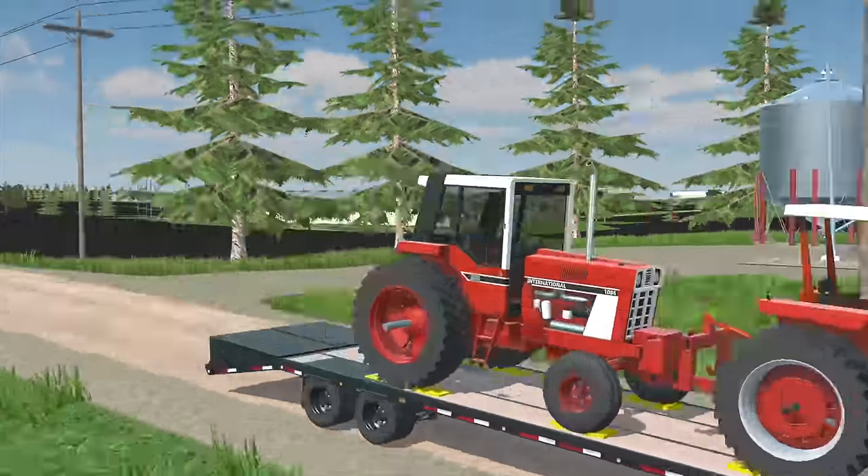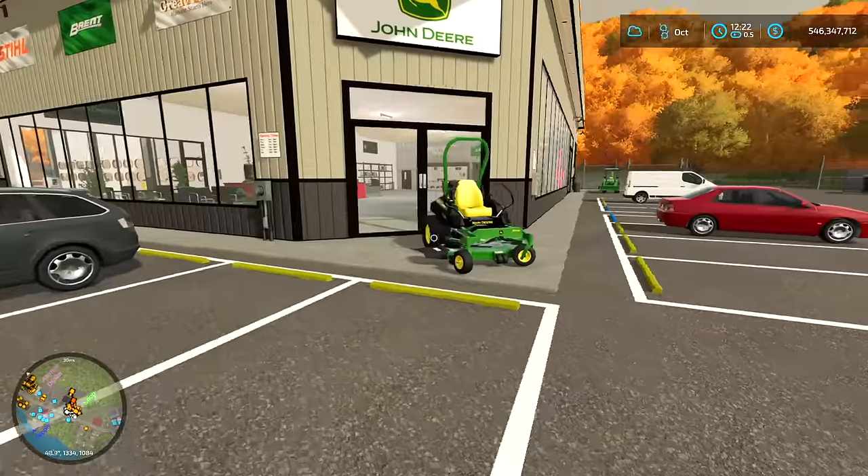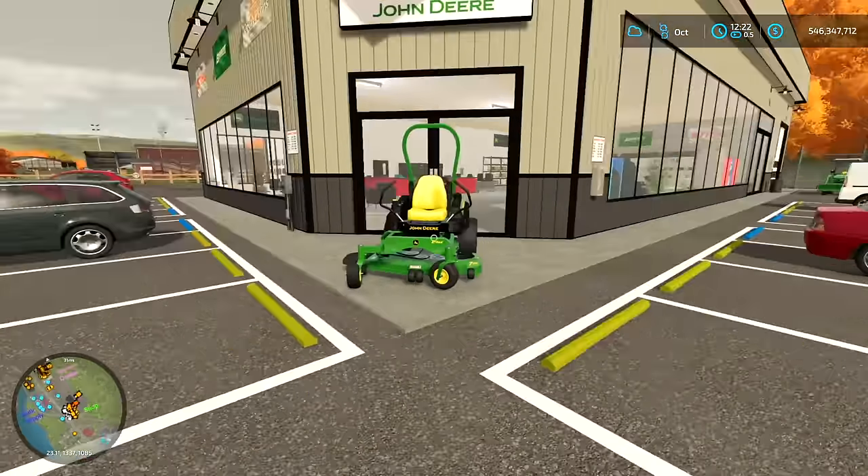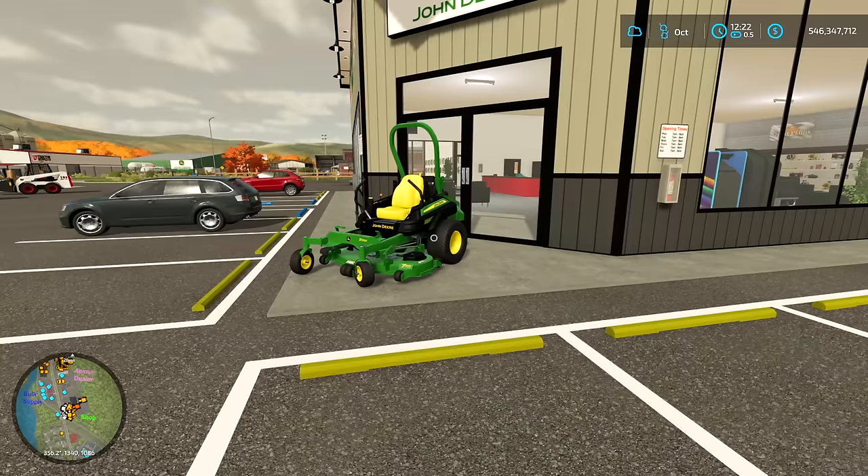I got to intervene real quick. If you haven't, definitely check out American Farming, which is Squad Build's mobile game. Would a mowing mobile game be pretty cool? Let me know your guys' thoughts on this — having a mowing simulator game.